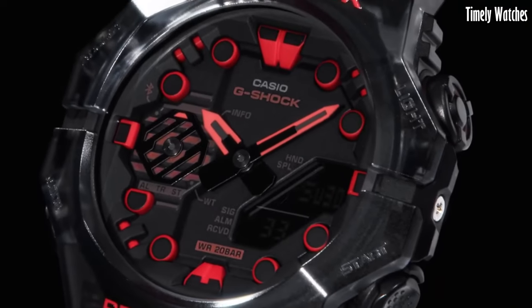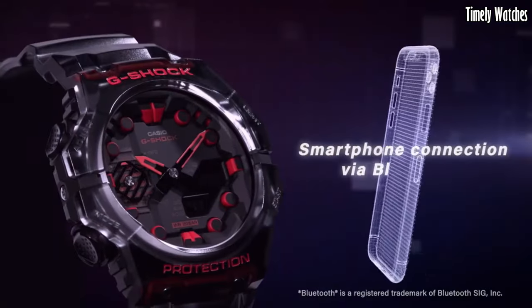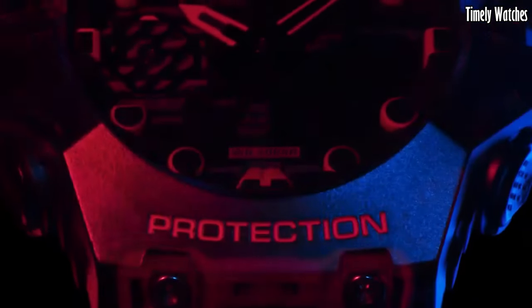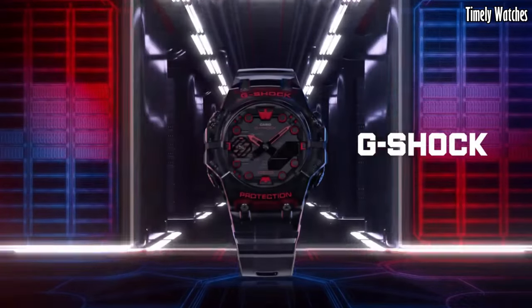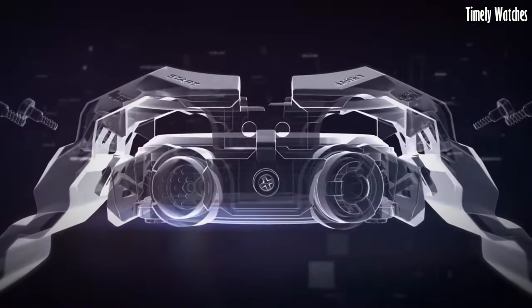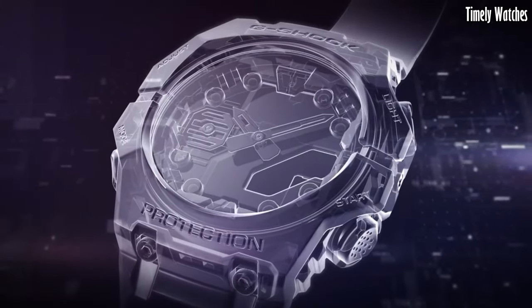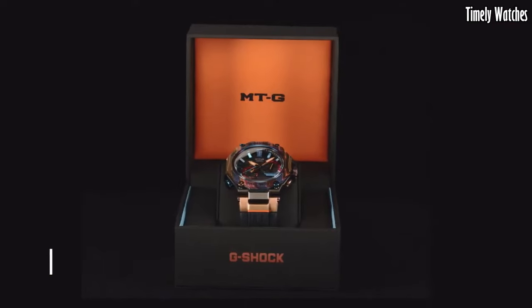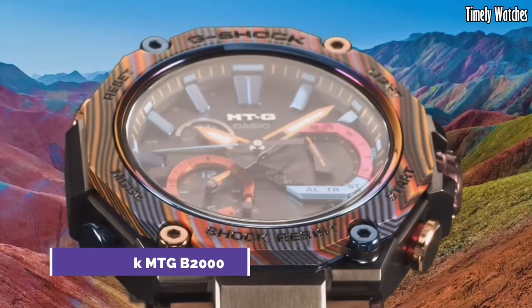providing at-a-glance access to time, date, and various other data. Its sleek and bold design, available in various color options, adds a touch of style to its functionality. Whether you're exploring the great outdoors or navigating the urban jungle, the G-Shock GAB1 is a reliable and stylish companion for all your adventures.